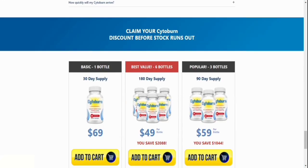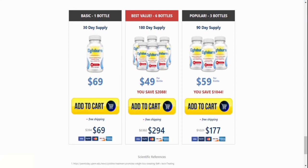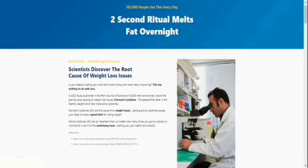Cytoburn is only available for purchase on the manufacturer's website. That's the only way to get a return guarantee and have your item shipped the same day or the next day. I will leave the official website in the video description for your safety. Experts discovered that there is a natural solution with concentrated chemicals that will burn fat after many laboratory tests. This product is reliable.